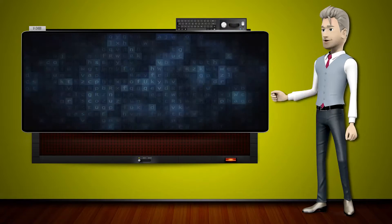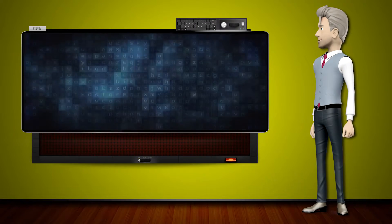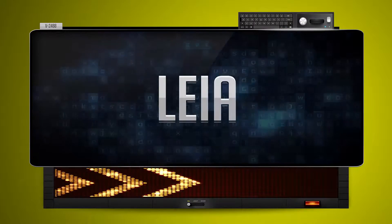Hi! The word machine is going to teach us how to pronounce words backwards. So what's the word of the day? Lea.